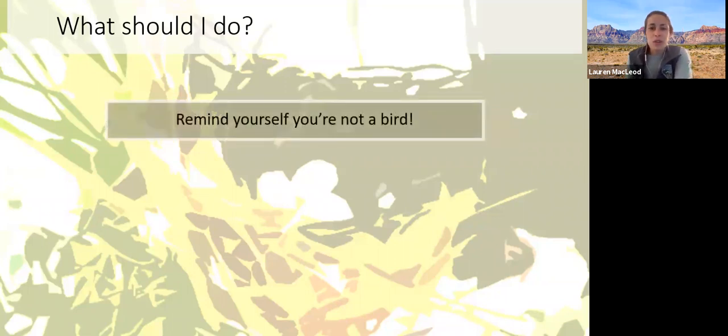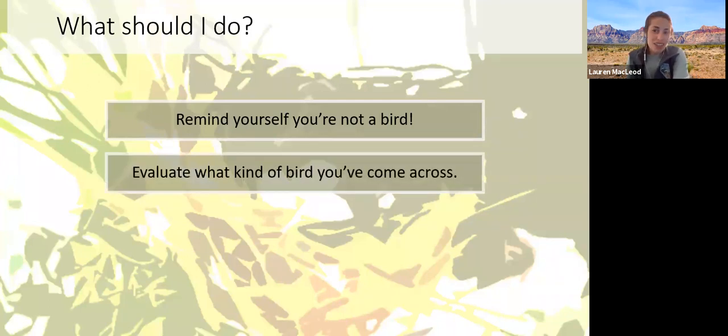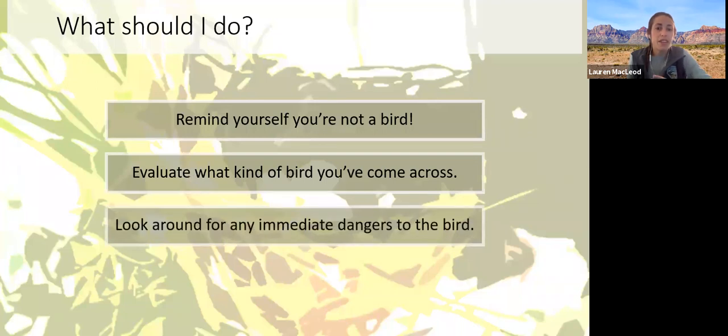There are three questions we can ask. First: am I a bird? If the answer is no, give yourself the friendly reminder that there are other birds that are likely the best caretakers for the little one you've found. Second: what kind of bird is it — have we found a hatchling, nestling, or fledgling? And third: are there any immediate dangers? These are things that might factor into how you react — thinking about the surroundings, where you found the bird, and what is around that bird, to determine the best course of action.